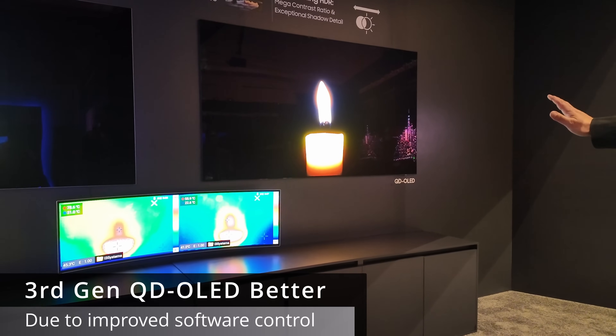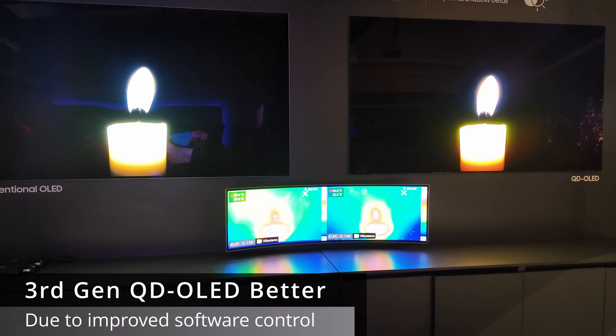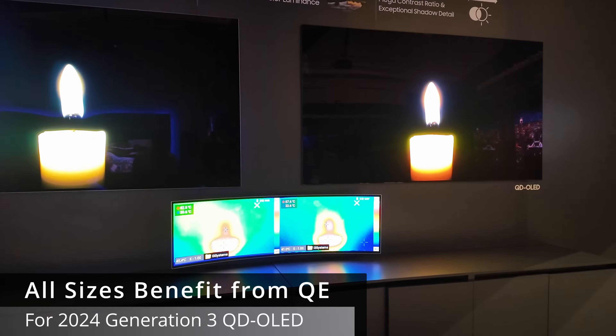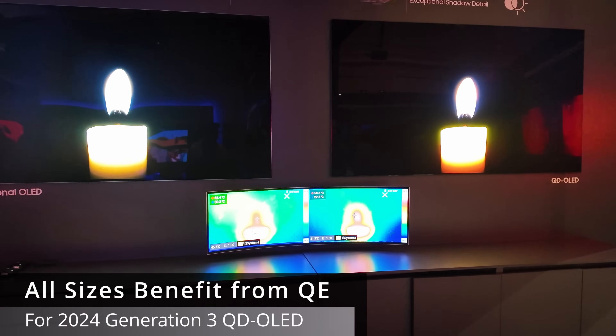What mechanism improved the efficiency? That's driven by the Quantum Enhancer AI — so this is purely on the software side. How does software drive each pixel? Is this on all sizes? Yes, all your 2024 panels will have the new technology — the 34-something, the 49, the 55, 65, and 77-inch.